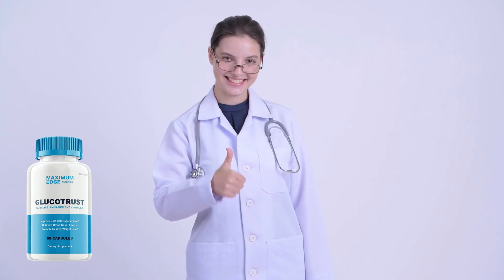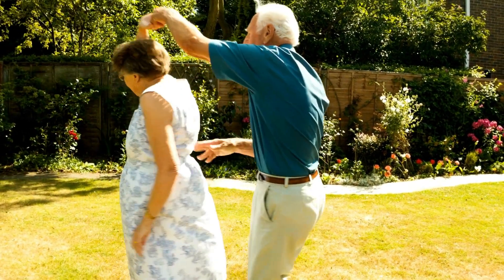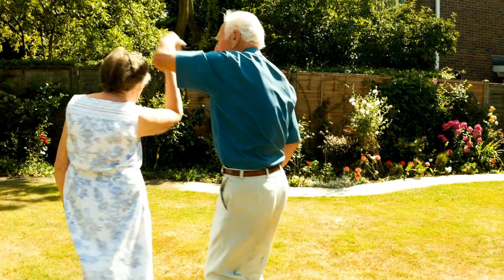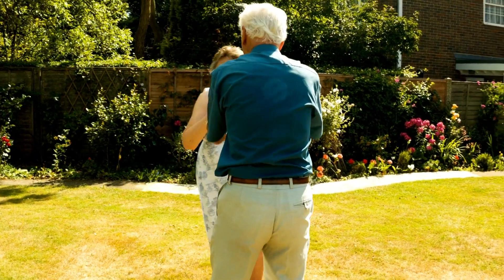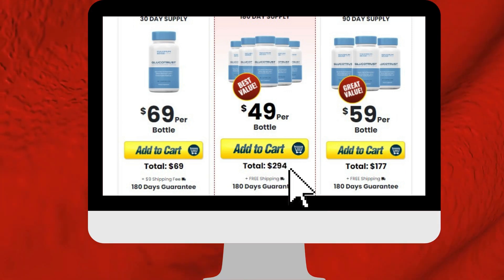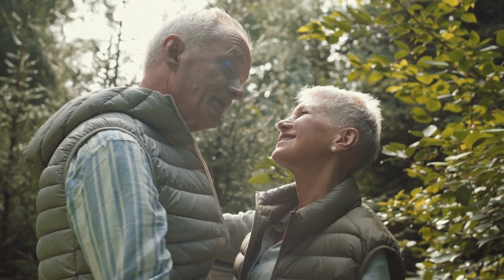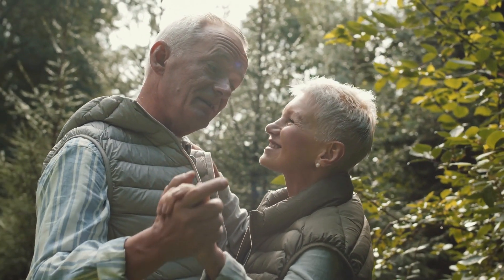In conclusion, Glucotrust is FDA approved and has good ingredients that work effectively to balance insulin levels. Although it still needs clinical trials, it should work great for long-term purposes. It is important to know that Glucotrust has a warranty, and you can test the product, and if for some reason you don't like it, they will return your money.